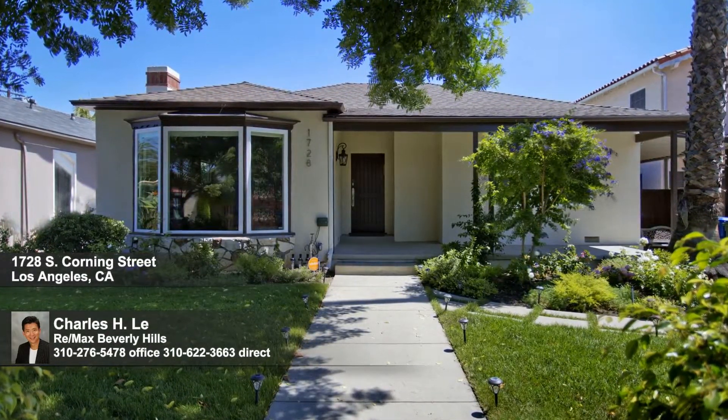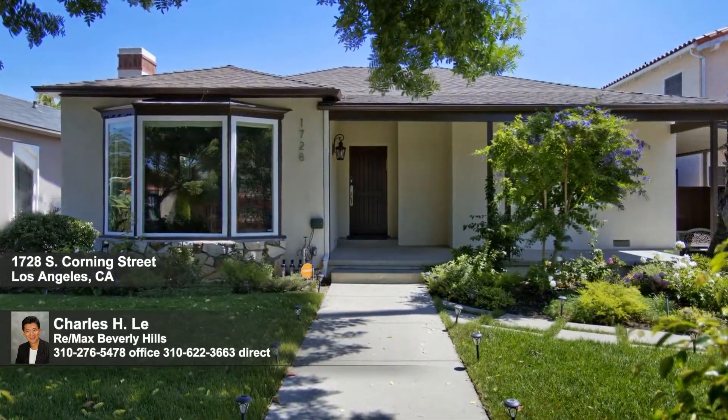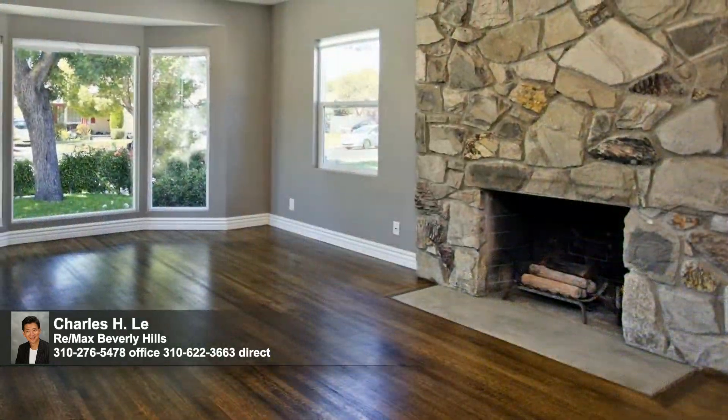Situated close to schools, high-end restaurants, bars and shops in the highly desirable Beverlywood neighborhood on a quiet family-friendly street, is this charming home that's perfect for both entertaining and cozy family nights.